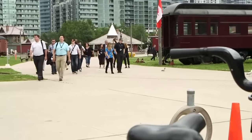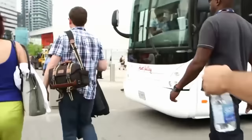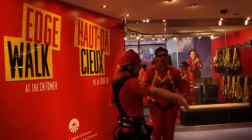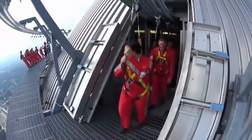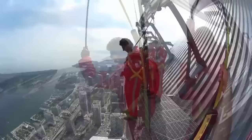Ever since the new EdgeWalk at Toronto's famous CN Tower opened up, it's been part of my bucket list of things to do. This first-of-its-kind thrill attraction involves walking hands-free on a five-foot-wide walkway located on top of the upper observation deck. It takes about half an hour to walk around the 150-meter track, which includes stops to test your courage and put your faith in the harness keeping you from a free fall to the ground. At 1,168 feet — the equivalent of a 116-story building — EdgeWalk is in the Guinness Book of Records for being the highest external walk on a building.